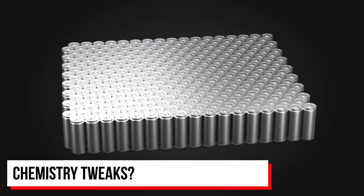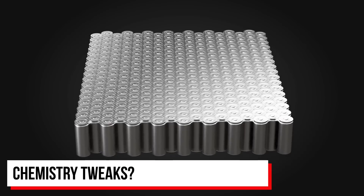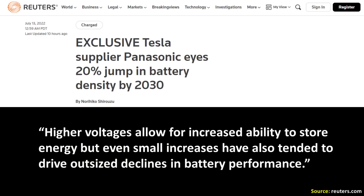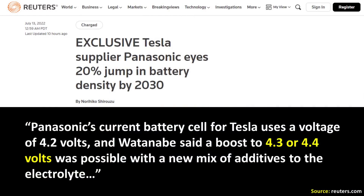So how does Panasonic hope to achieve this? What kind of chemistry tweaks are they planning? The July 13th Reuters article shares some details: Panasonic Energy plans to achieve those gains by using a new mix of additives to allow individual cells to run at a higher voltage without damaging the battery's performance. Higher voltages allow for increased ability to store energy, but even small increases have tended to drive outsized declines in battery performance. Panasonic's current battery cell for Tesla uses a voltage of 4.2 volts, and a boost to 4.3 or 4.4 volts was said to be possible with a new mix of additives to the electrolyte.